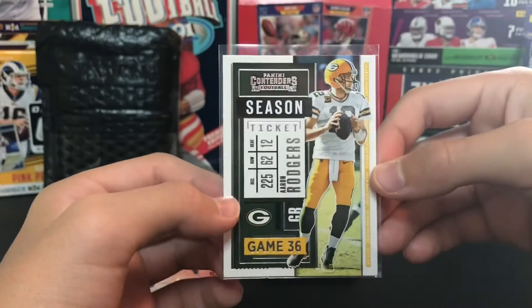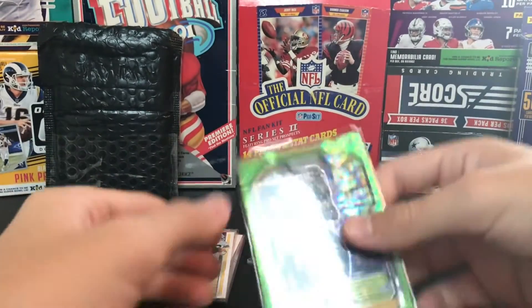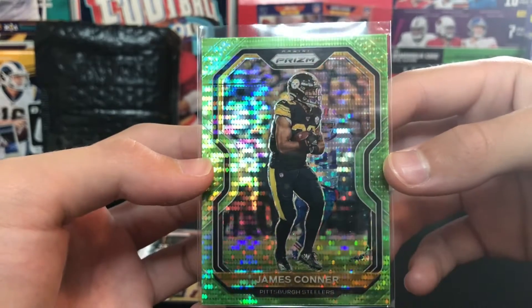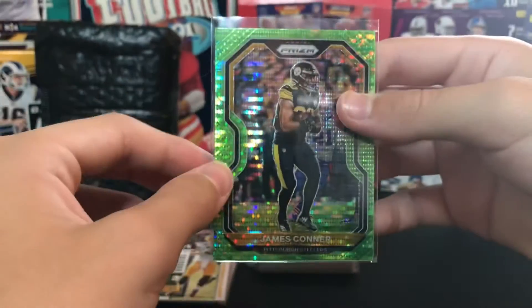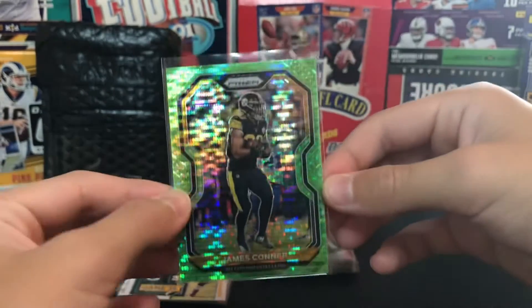We got a T. Higgins Playoff rookie card - another product I didn't find this year at all. Aaron Rodgers Contenders, just a base card. I like this Prism stuff - James Connor. I don't remember what it's called exactly, it doesn't say on it.